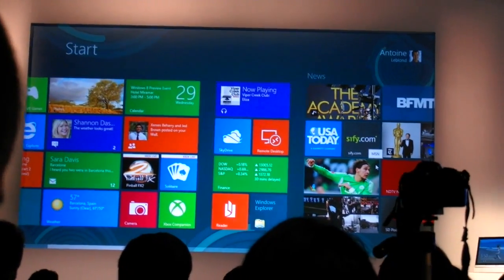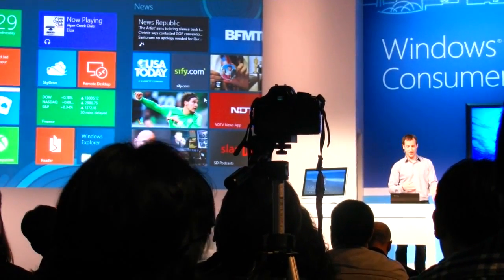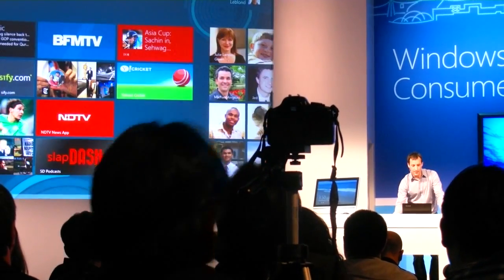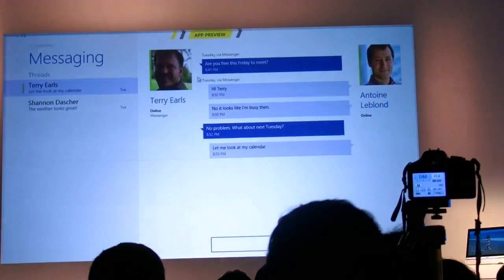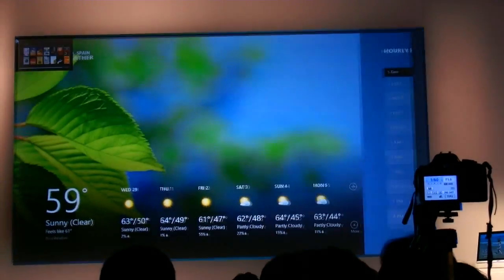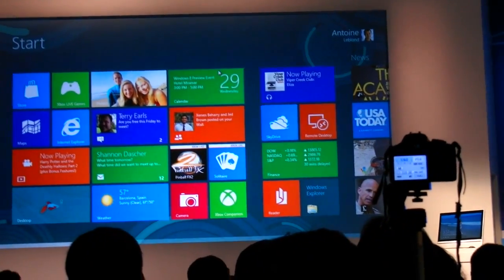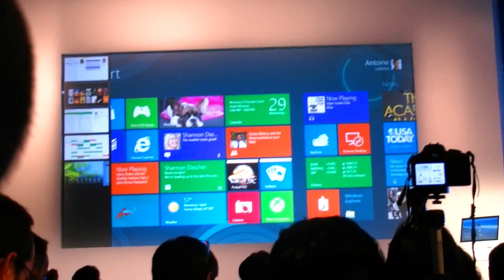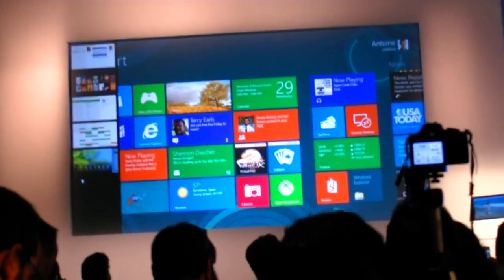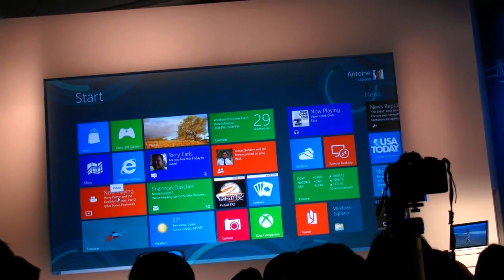I've started about four or five apps here, and one of the things you might want to do is switch between apps running in the background. I'm going to move the mouse to the top left corner — just by clicking, I switch to my previous app. I can switch to the next one, cycle through my apps, go back to the start screen, and go back to the app I was at. It's all incredibly easy — these corners make it really easy to move around the UI. If I move the mouse to the top left corner and drag it down, I get that switch list showing all my running apps, and I can just pick the one I want to switch to.